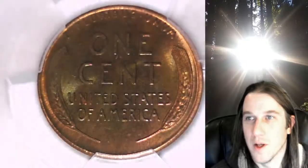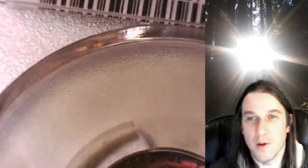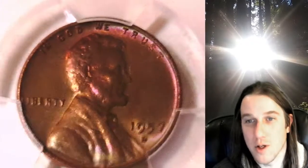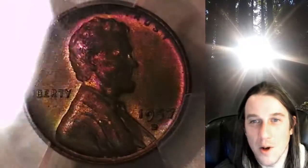I figured if I was able to show you guys some different colors that might be cool. But yeah, thanks for watching everyone — hope you guys enjoyed this coin. I definitely have enjoyed looking at it. Have a beautiful night and I'll see you all in the future.